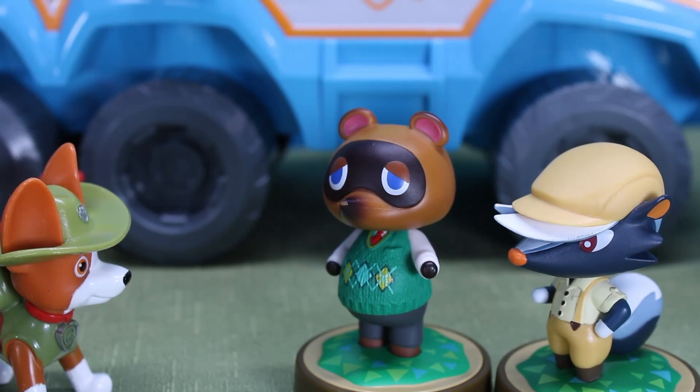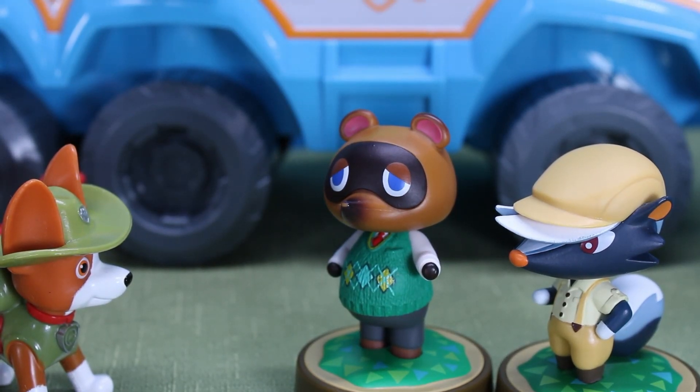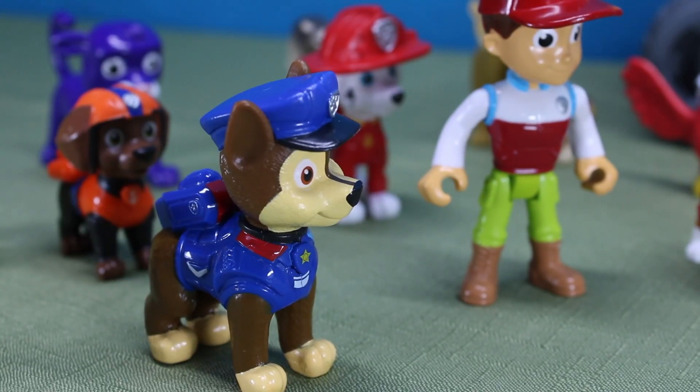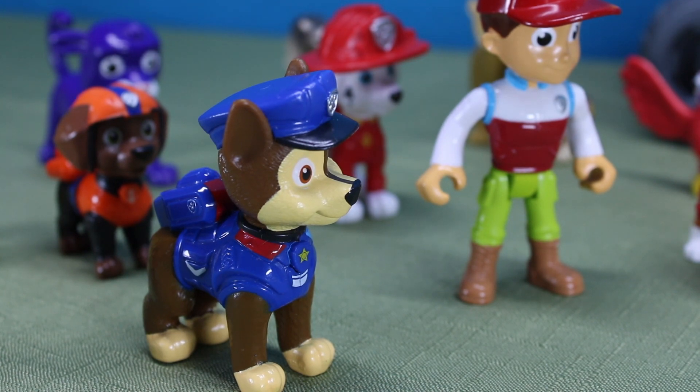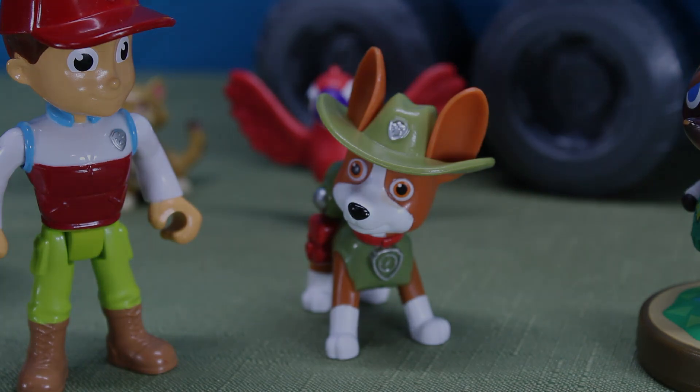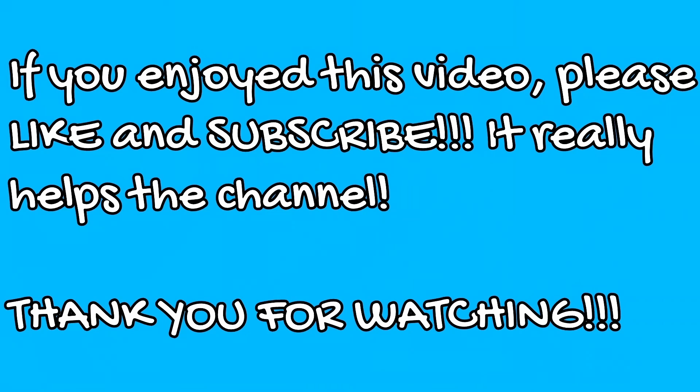What would we do without the Paw Patrol? Thank you, Ryder! You're welcome! And whenever you're in trouble, just Yelp for help! And as long as there are clever pups like Tracker, the jungle is safe and secure! Thanks, guys — you're the best! Bye!